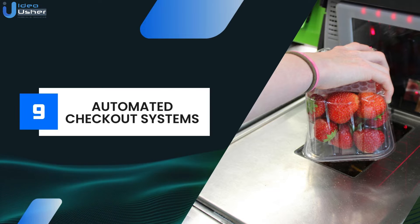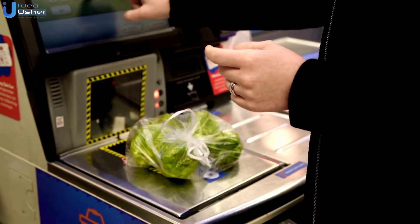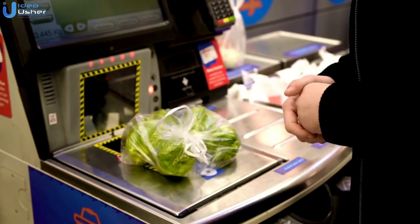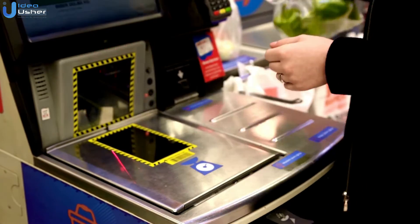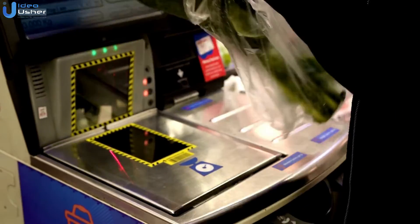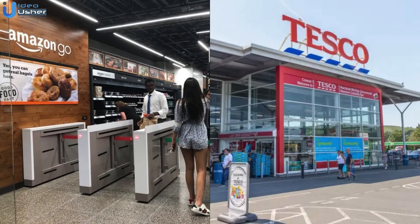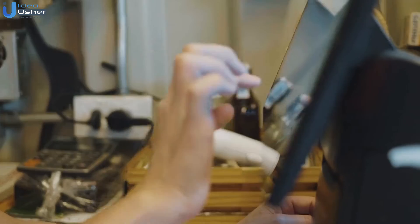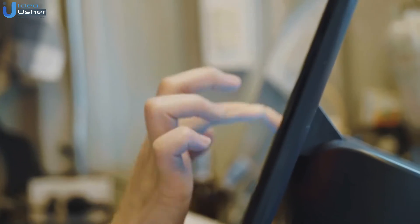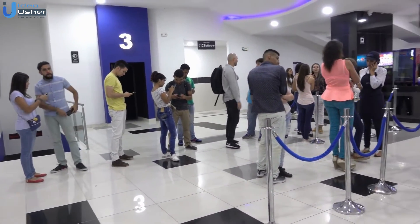Next, we have automated checkout systems. Automated checkout systems use IoT technology to streamline the checkout process. Customers can simply walk out with their items and the system automatically charges them, reducing wait times and improving the shopping experience. Amazon Go and Tesco stores use this technology for a seamless shopping experience. This leads to reduced labor costs, minimized checkout errors, enhanced customer convenience, reduced queues, and increased store efficiency.